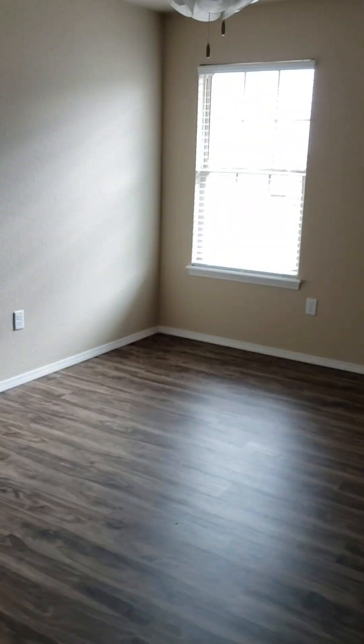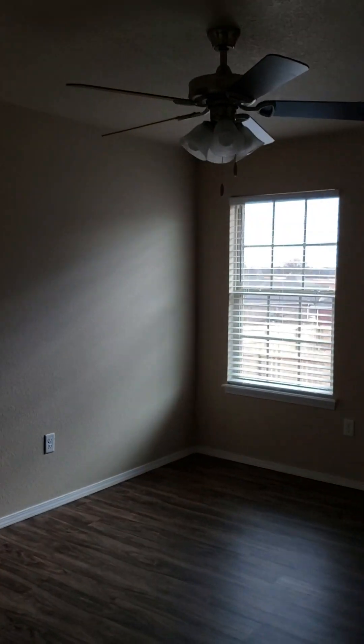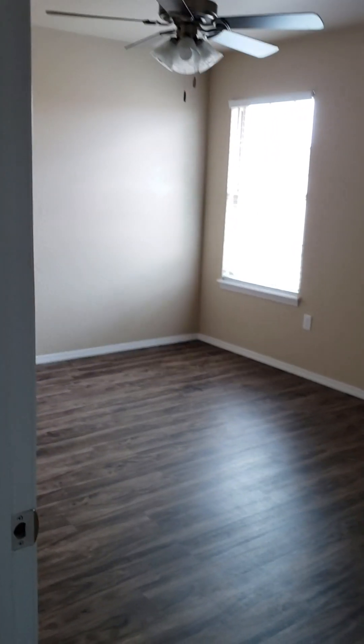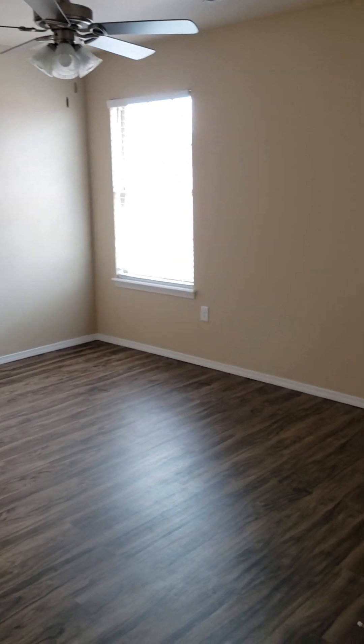So this is another bedroom and it has a closet. Go down the hallway and there is another bedroom and a closet. That's our stuff in there. And then here is where the office will be, and it has a closet.